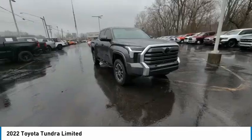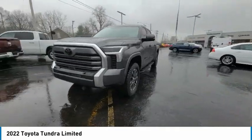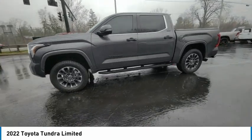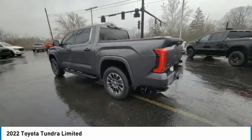With a towing capacity of up to 10,000 plus pounds and a payload capacity of over 2,000 pounds, the Tundra is the perfect mix of power and efficiency. This vehicle has less than 4,000 miles.